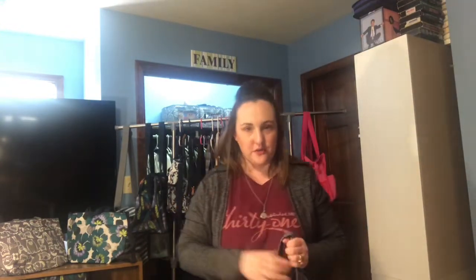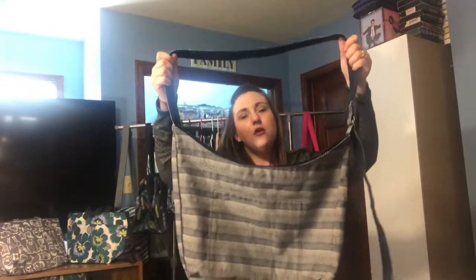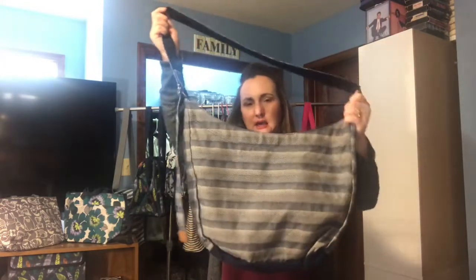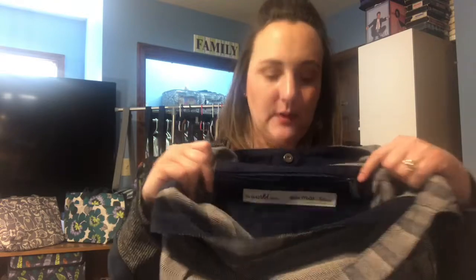A lot of you are familiar with the Retro Metro bag. This is something that was brought back about two years ago in fall 2017 when I started with 31. This is the Retro Metro Crossbody Hobo, launched last spring. You wear it crossbody and it's a very slouchy bag. It's machine washable — you can throw it in the wash if it gets dirty. You can adjust the straps so it hangs as low as you want. This style itself is being discontinued.